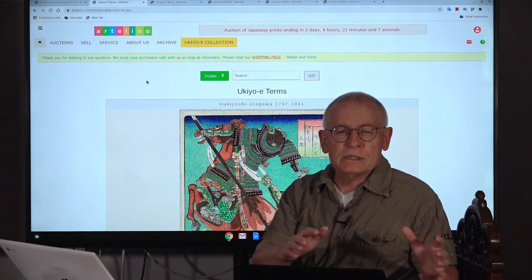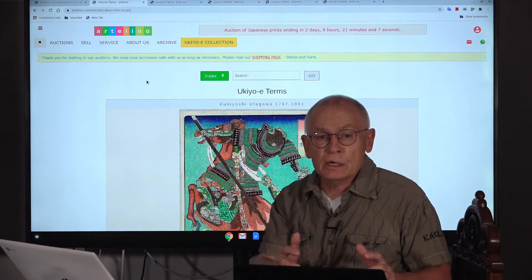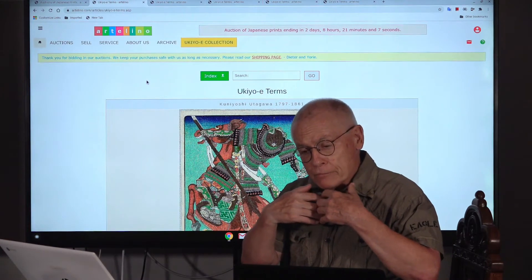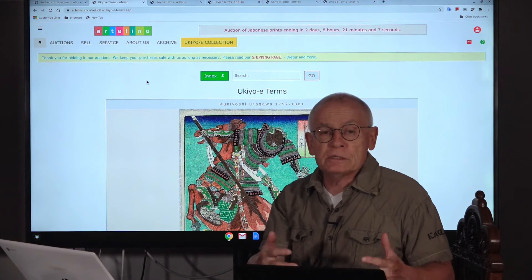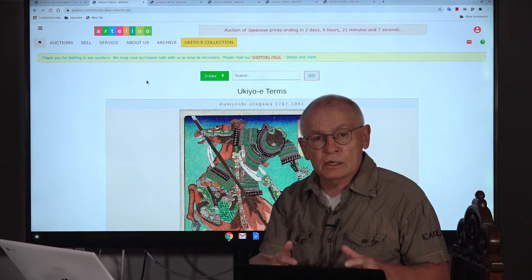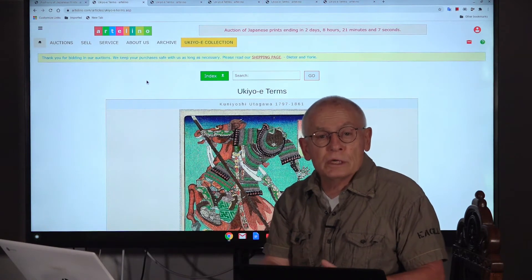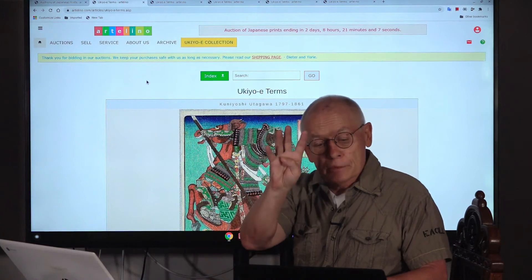It was around 1760 when one of the artists, Suzuki Harunobu, began to develop this technique further and further. The method involves creating one woodblock for each color, which requires a lot of technical skill. Harunobu Suzuki made his prints usually in four colors.